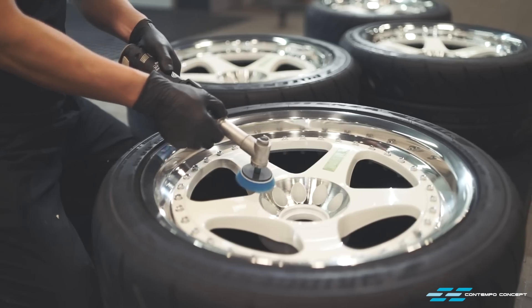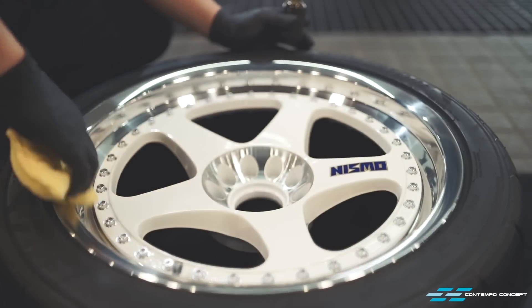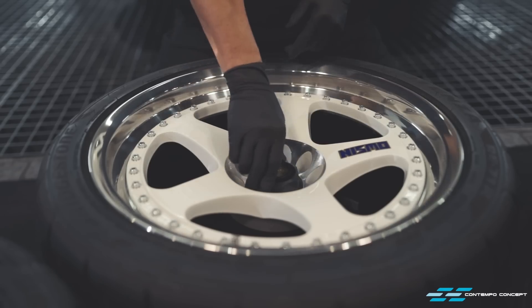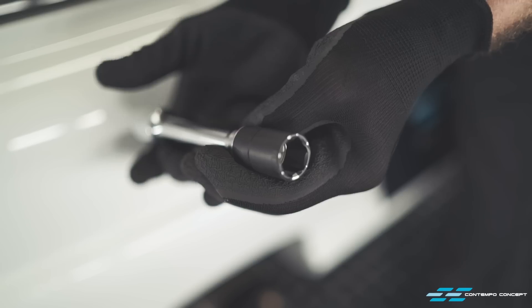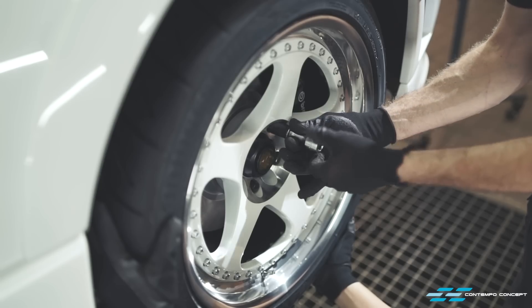Tires are then fitted and, just like the brake calipers, we apply a few layers of glass coating to help protect them from the elements. New Nismo wheel nuts are a must, and we lined the wrench with some Teflon film inside and out. That way the new nuts would not get any nasty scuffing when we tightened them up.